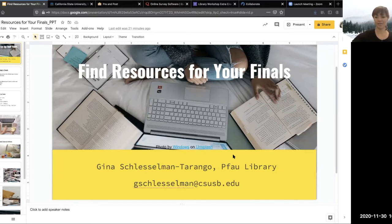Let's go ahead and get started. My name is Gina Schlosselman Tarango. I'm a librarian at the Pfau Library. This is my email address in case you have any follow-up questions for me. I'm going to put that in the chat as well, because we're going to cover a lot really quickly, so if there's something that you forget or need a little extra help with later, feel free to email me.